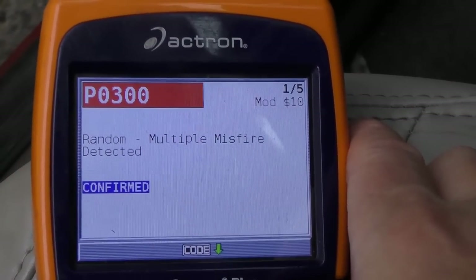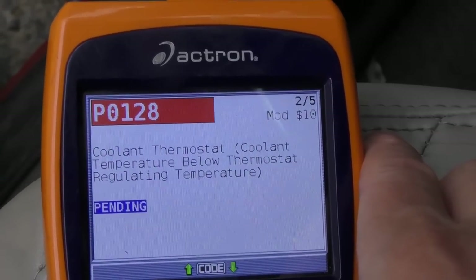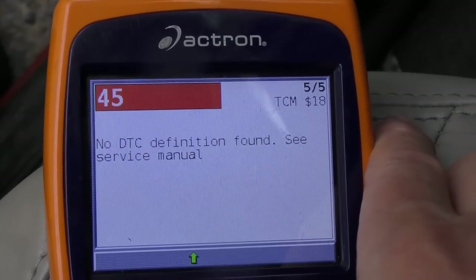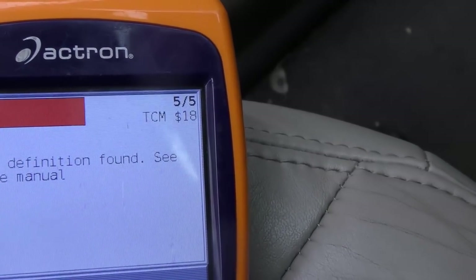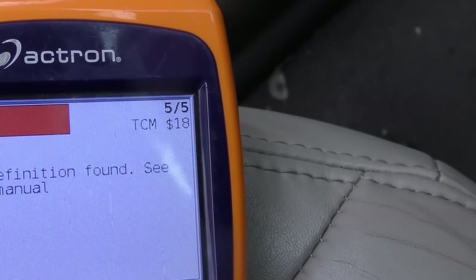It's got P0300 multiple misfires, P0128 coolant thermostat below regulating temperature, and again the misfires. There's also a 'no definition found' code, but that's for the TCM — the transmission control module — so that probably won't have anything to do with the engine overheating, we'll ignore that. So the codes tell us the engine's misfiring, but is it misfiring because it's overheating, or is something causing the misfire that then causes it to overheat? That wasn't all that much help.